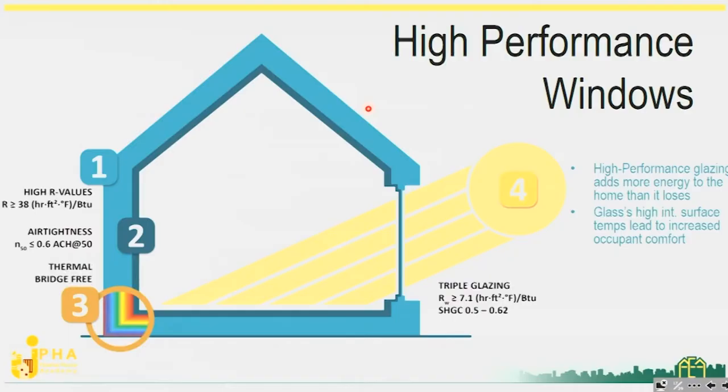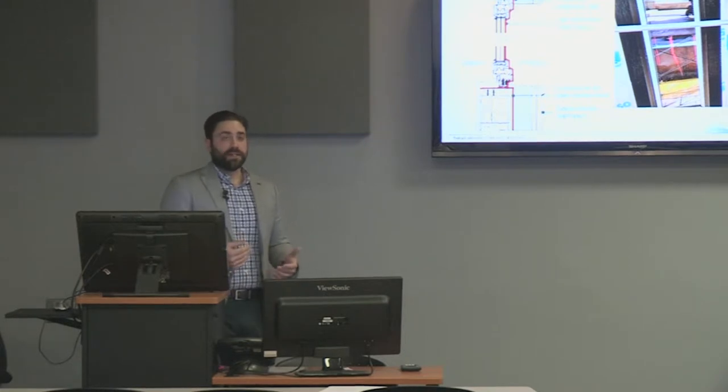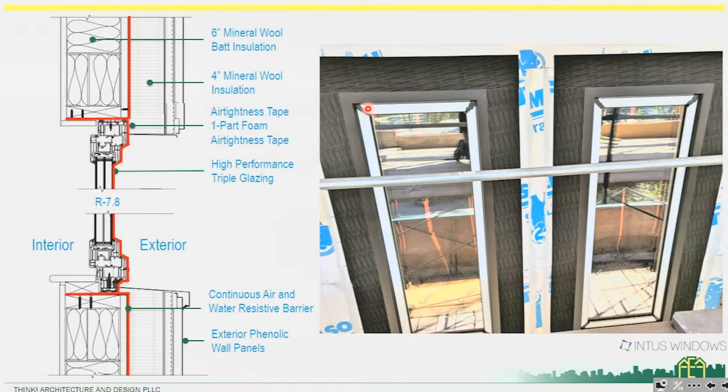We're looking at triple glazing with R-values in excess of seven for the overall window, and we're making sure they're oriented and shaded properly depending on the location. For this project we used Intus Forte windows — a structural steel window that's thermally broken and triple glazed, with a high level of air tightness to maintain air barrier continuity.